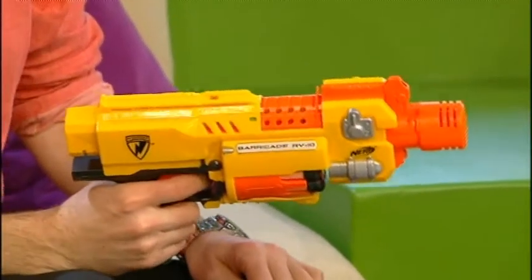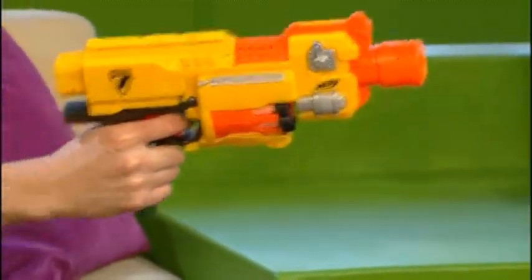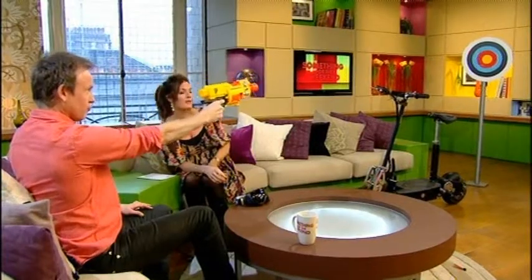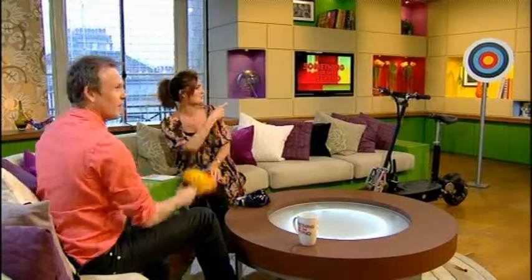Next, this is another addition to the Nerf Blaster family — a great toy for kids and obviously for men. It has ten darts in there and two spinning flywheels. So you pull the trigger, it pushes the dart out, and then the flywheel propels the dart out of the barrel. It's got quite a decent range, actually, and it's semi-automatic — when you're pulling the trigger it'll keep shooting them out.